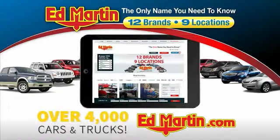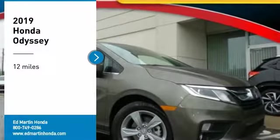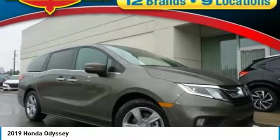You can also shop over 4,000 more cars and trucks online at edmartin.com. Make a great choice today with the 2019 Odyssey.